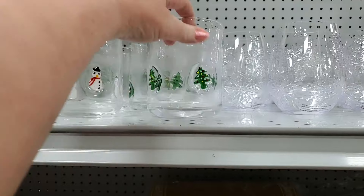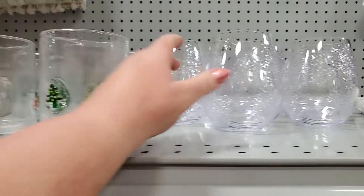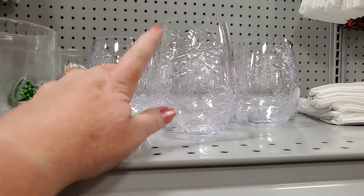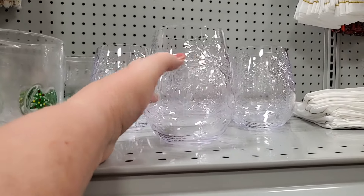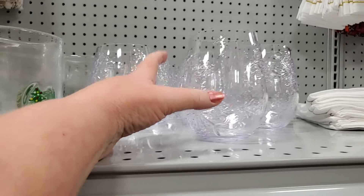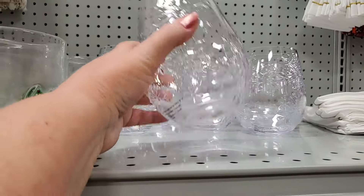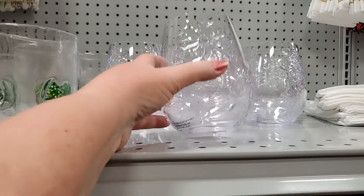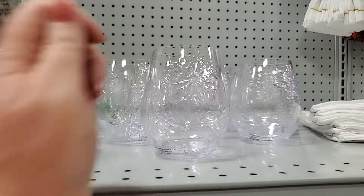They have snowman and Christmas trees — adorable. And I think these are really pretty — they're plastic but darling with those snowflakes. How pretty would that be with like sparkling apple cider? Not hot — a plastic cup — or cranberry juice, wine. $3.99, very cute. Pink 7-Up.